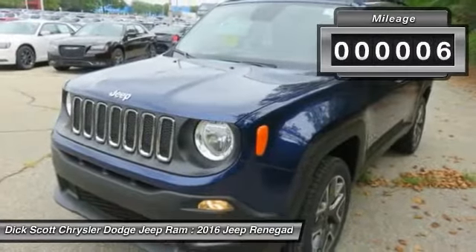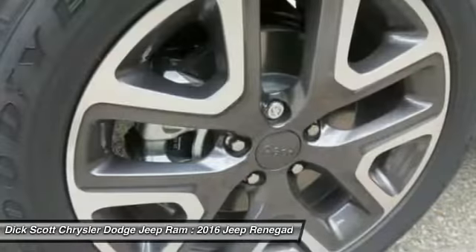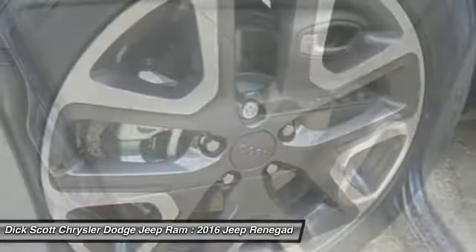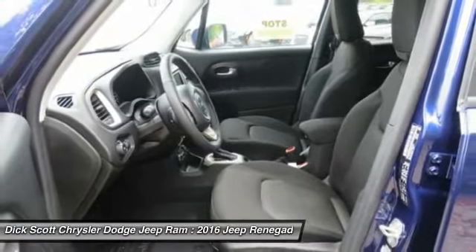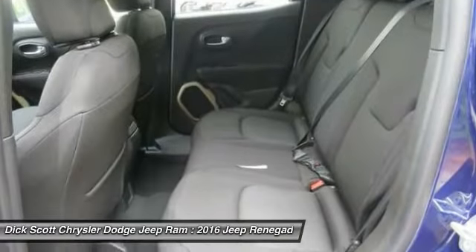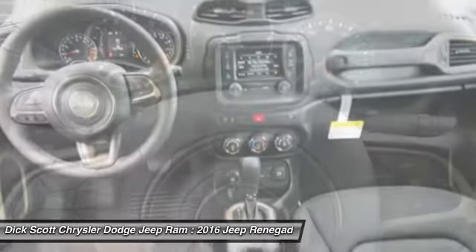This vehicle has less than 100 miles. Here are some of this vehicle's great options: traction control, four-wheel drive, anti-lock braking system, Bluetooth wireless data link for hands-free phone, air conditioning, front power steering, cruise control, aluminum wheels, rear defrost, AM FM stereo radio.